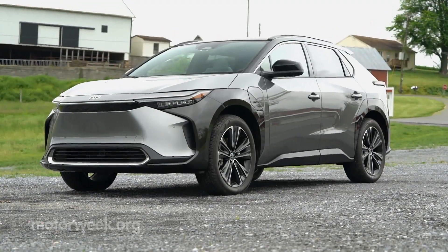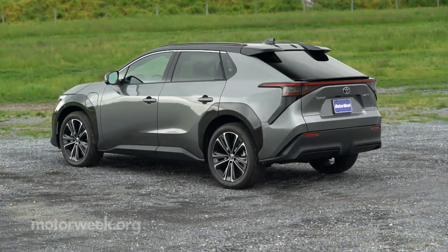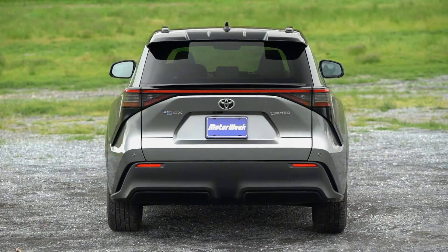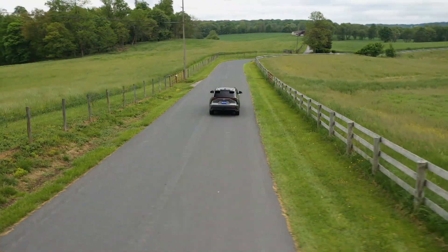The 2023 Toyota BZ4X is making some noise in the EV scene this summer, launching now with a starting price of $43,000 after destination and before tax incentives. Stay tuned to MotorWeek for more quick spins soon.